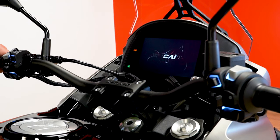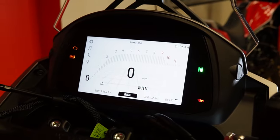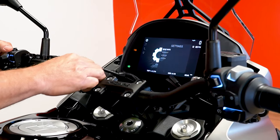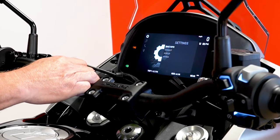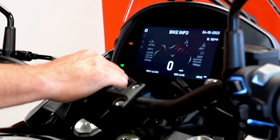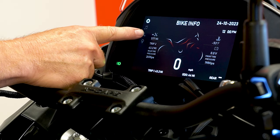The Escape cockpit is top-notch. We have a 7-inch TFT display with several nice functions. We can go into the bike information screen and see our tire pressure including rear and front tire pressure, battery voltage, water temperature, and how many miles until the next service.